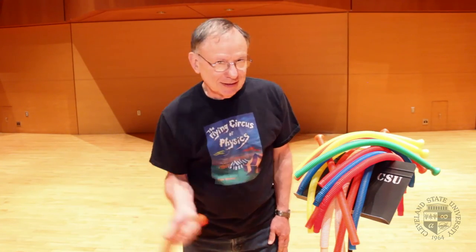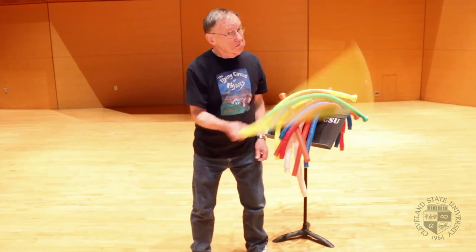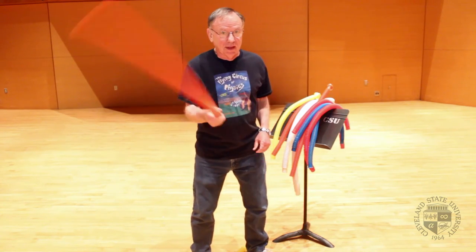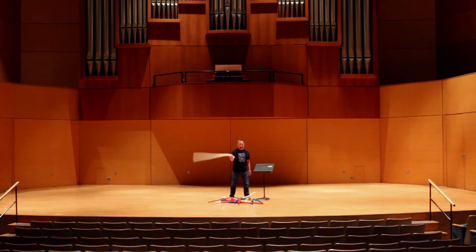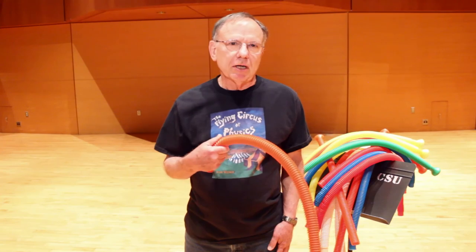Let's see if I can play a tune. Yeah, I know — I better keep my day job.